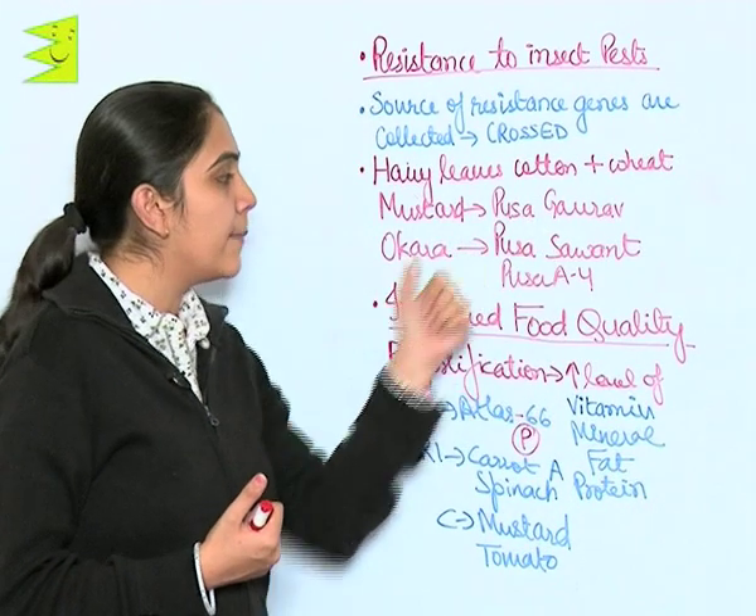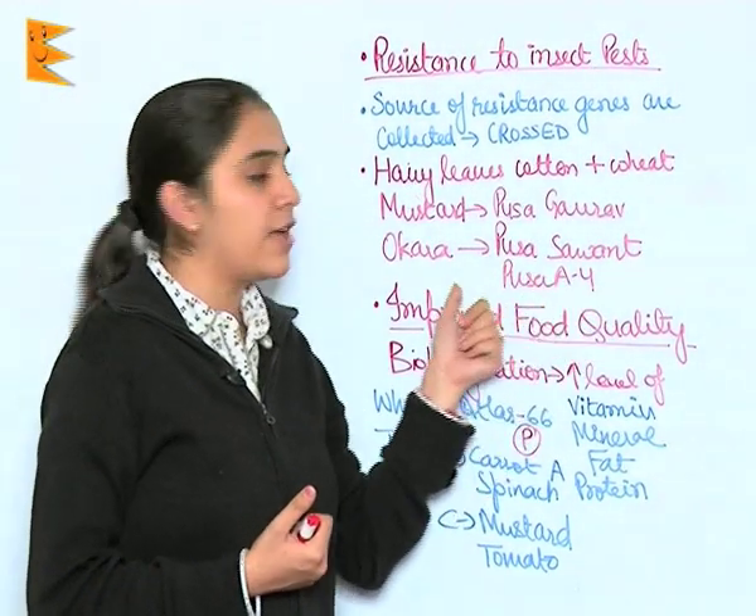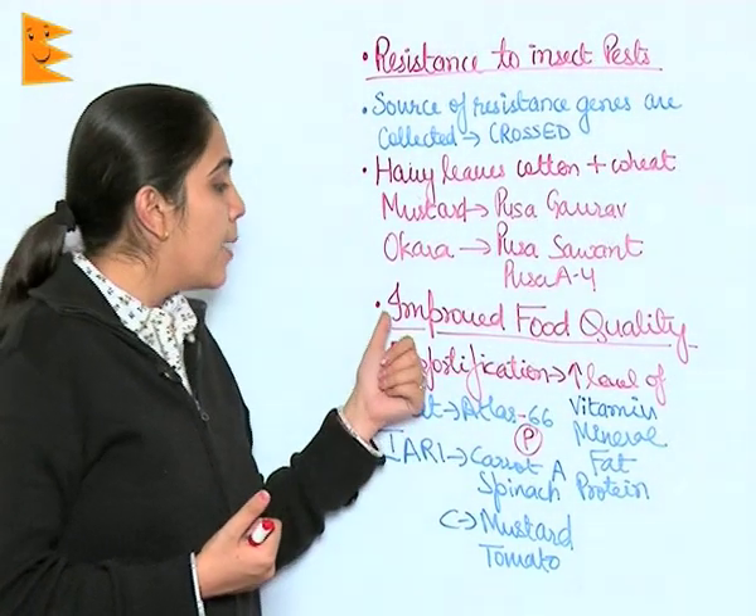Various varieties of mustard and okra, that is Bhindi, have been produced. The names of the varieties are Pusa Gaurav in the case of mustard, and Pusa Savantin and Pusa A4 in the case of okra.